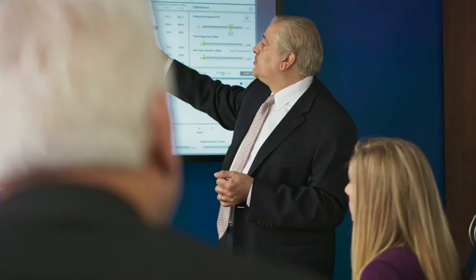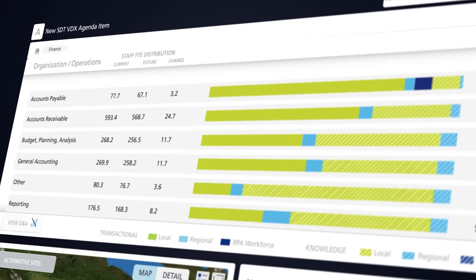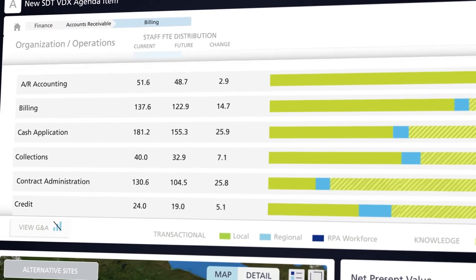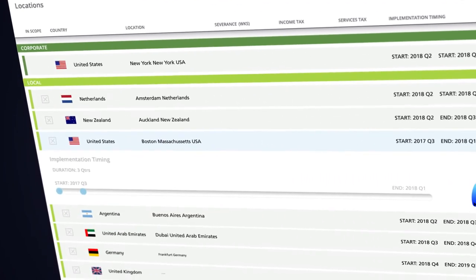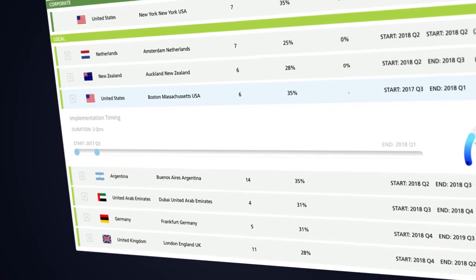Whether you've considered one scenario or many, the implementation questions remain the same. Where should we start? What is the sequence in moving work? And what costs are associated with transitioning work elsewhere? With VDEX, you can finalize your scenarios, incorporating these considerations through a few clicks. By combining Deloitte's vast experience and your current requirements and objectives, we can tailor the scenario to help you meet your goals.